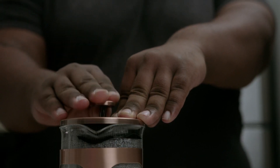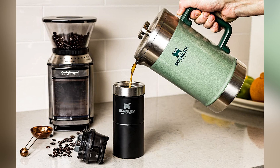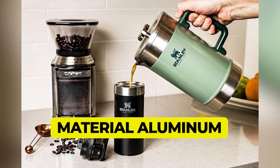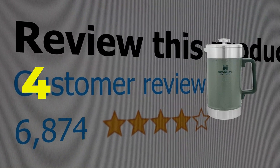Hello there, welcome back to another video. If you are looking for the best French press, then you've come to the right place. Here we will cover the top nine best French presses according to their features, performance, quality, durability, and much more. If you want to know their updated price and other information, please check out the video description below. So without any delay, let's get started.